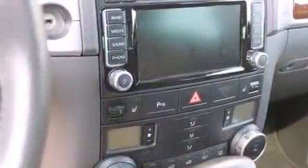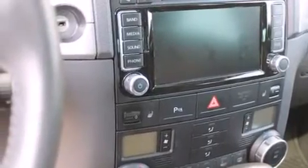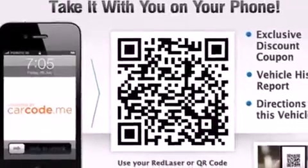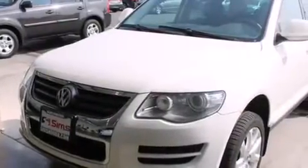Its top features include a navigation system, a double wishbone independent front suspension, a locking center differential, and a sunroof that enables you to fill the cabin with fresh air at the push of a button.